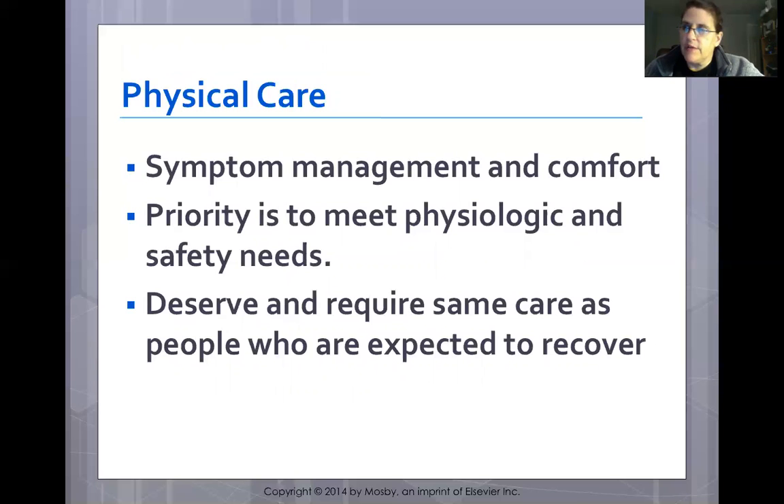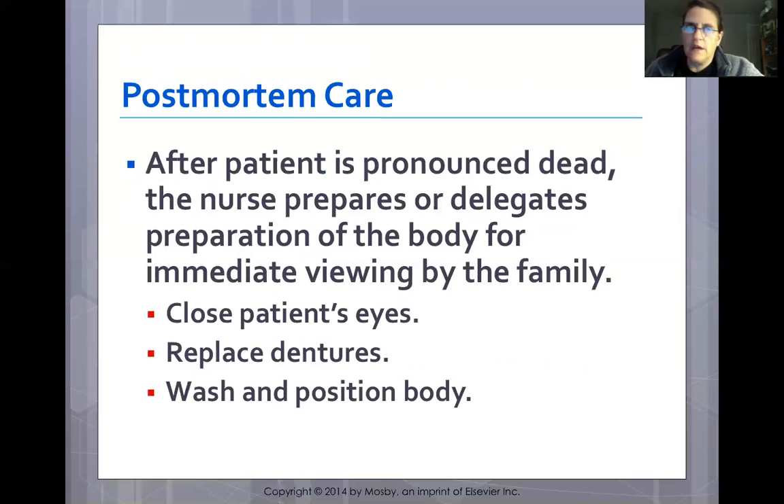With physical care, priority is symptom management and keeping the patient comfortable. Physiological and safety needs take priority, and dying patients deserve and require the same quality of care as those expected to recover. After a patient is pronounced dead, the nurse prepares or delegates preparation of the body for viewing by the family. Close the patient's eyes, replace dentures, wash and position the body. Consider cultural customs and state laws — trauma patients from the ER may require IV lines, ET tube, and central lines left in place. Follow your agency policy.